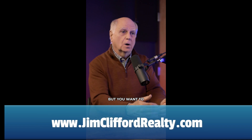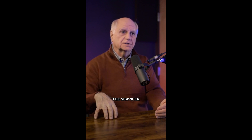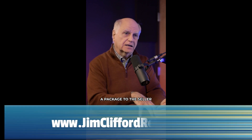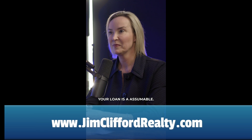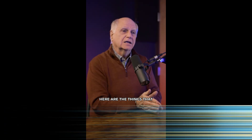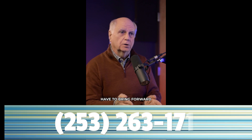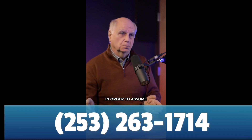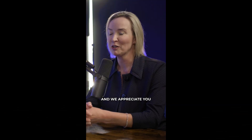But you want to get all that package and paperwork started, and it starts by the seller getting a hold of the servicer. The servicer then sends a package to the seller saying, your loan is assumable — here are the things that the buyer will have to bring forward to us in order to assume the loan. Jim with Washington Realty Group — we love the knowledge, and we appreciate you bringing that to us.